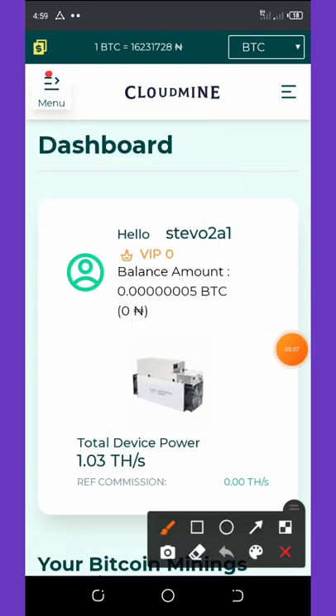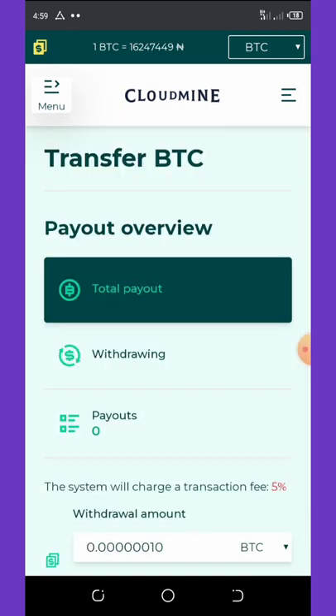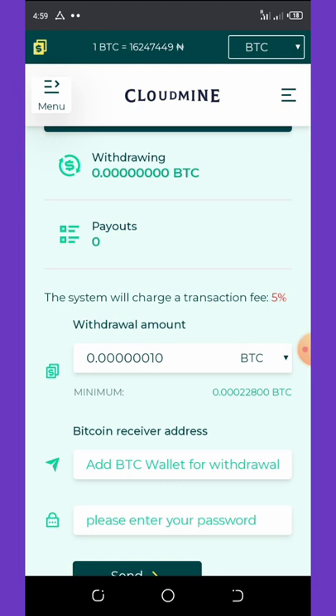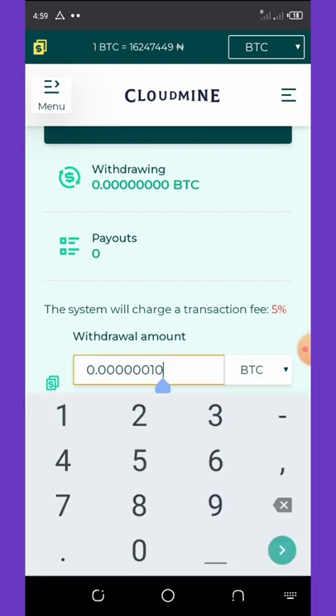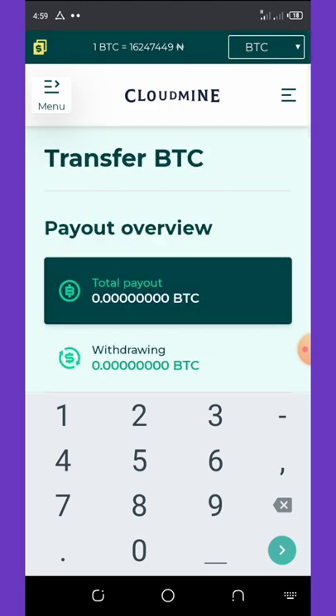To withdraw your Bitcoin, click on the top left corner of your screen, which will pop up a menu. Click on Transfer Bitcoins, enter the amount you want to transfer. The minimum withdrawal is 28,000 satoshis. If you've set your Bitcoin wallet address, you'll be able to receive your payment there. Select the amount, enter your password, and click the send button.